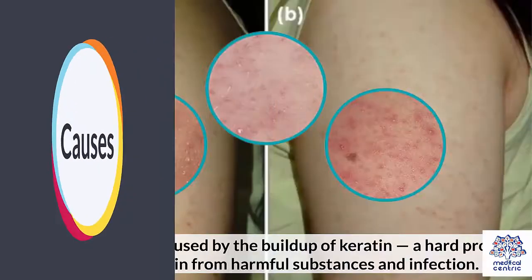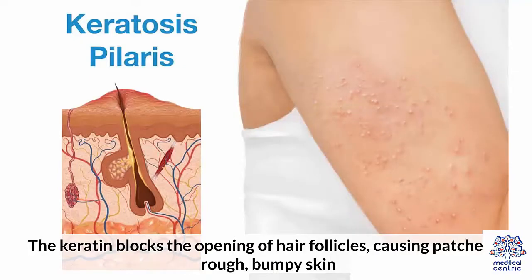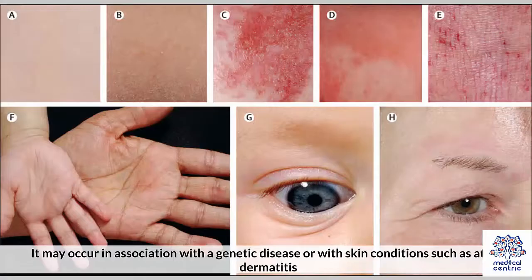Causes. Keratosis pilaris is caused by the buildup of keratin, a hard protein that protects skin from harmful substances and infection. The keratin blocks the opening of hair follicles, causing patches of rough, bumpy skin. It's not clear why keratin builds up in people with keratosis pilaris. It may occur in association with a genetic disease or with skin conditions such as atopic dermatitis.